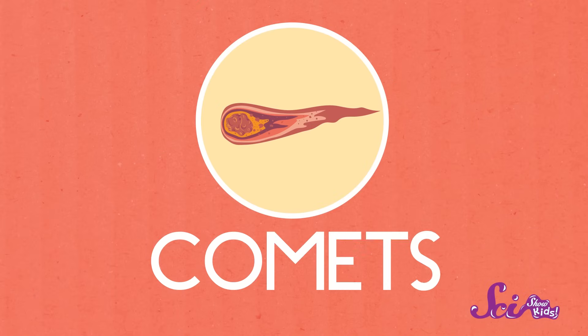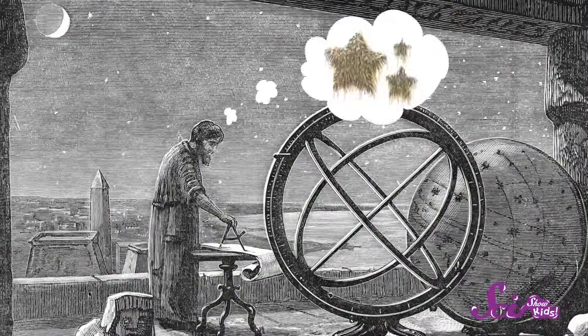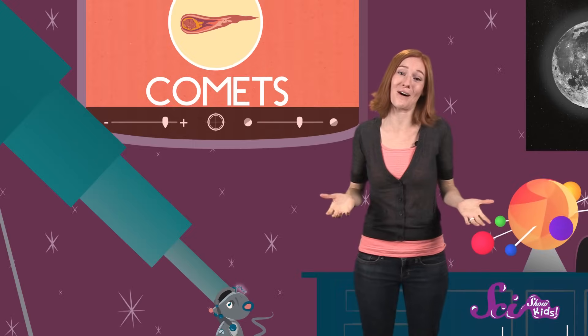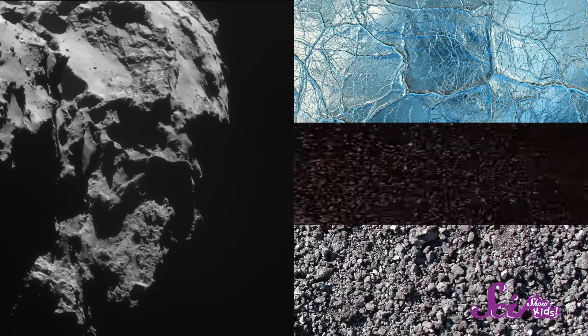Let's talk about comets first. The word comet comes from the Greek word for hairy, because some astronomers once referred to comets as hairy stars. But a comet isn't a star at all, and it doesn't have hair. It's really a chunk of ice, dust, and rock.